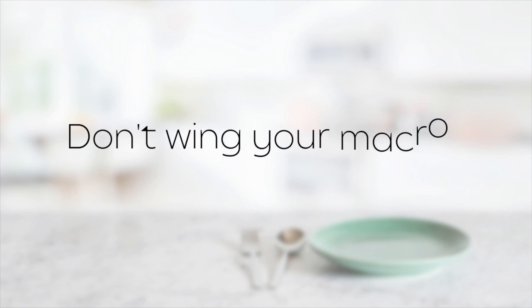Tip number two: do not wing your macros. This is probably the biggest thing I have to drill into people's heads when it comes to dieting — just don't wing it. Even though you have a lot of freedom with your food, that doesn't mean it should be a free-for-all with no prep involved. Treat this exactly as you would any other diet. Meal prep in advance and know what you're eating in advance, or at least have an idea.